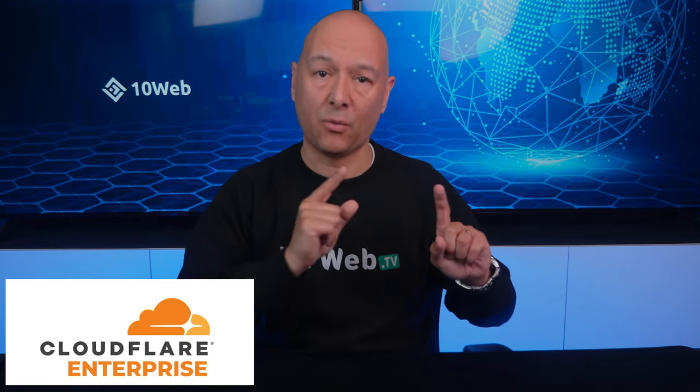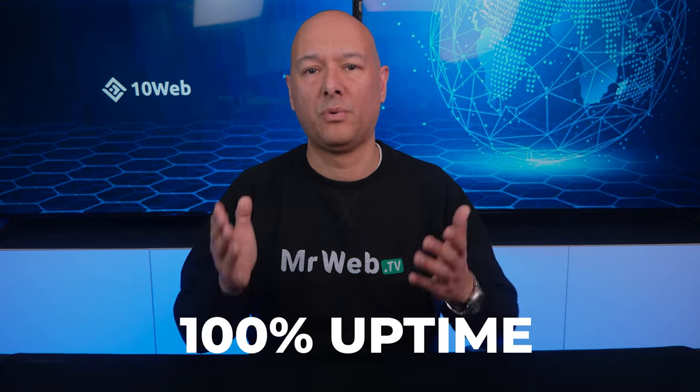There are two more benefits that 10Web brings to your WordPress website by including Cloudflare. First is scalability and reliability — Cloudflare's network is serverless, meaning you don't have to worry about infrastructure at all. No more configuring auto-scaling load balancers or paying for capacity you don't use, because your traffic is automatically taken care of across thousands of servers. Due to Cloudflare Enterprise CDN, websites optimized through 10Web Booster Pro have a 100% uptime — your website will never go down.